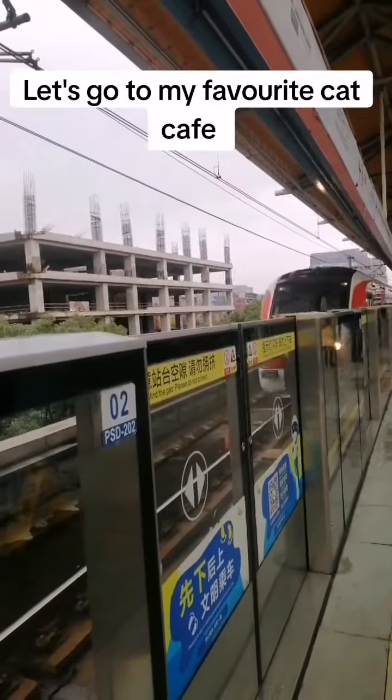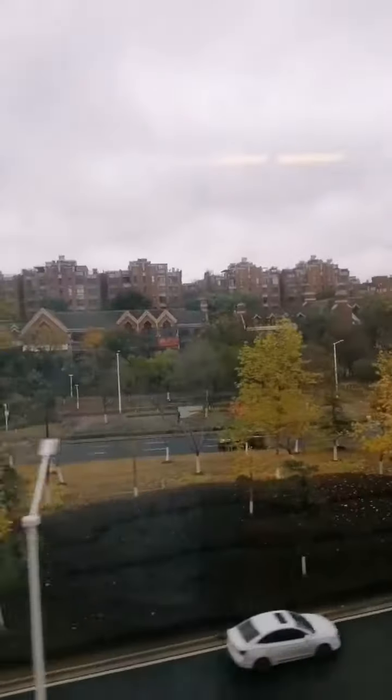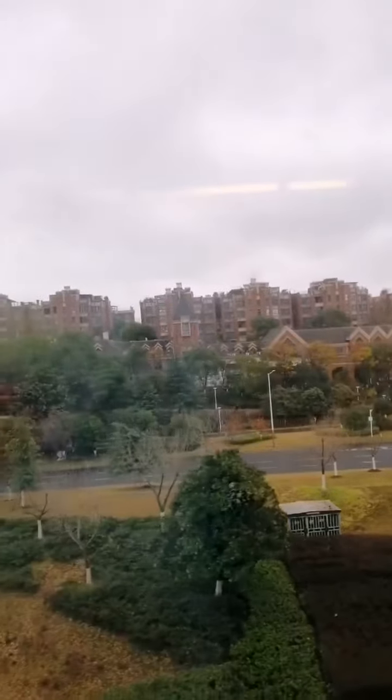Hello my perfect angels! Today we're heading to my favorite cat cafe. In order to get there we need to take a one hour subway ride. It's quite long but it's worth it.